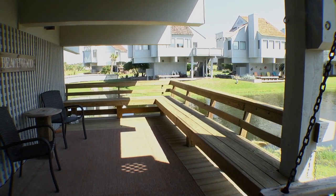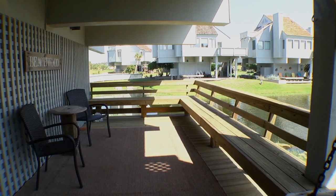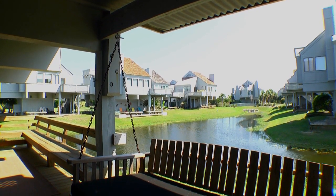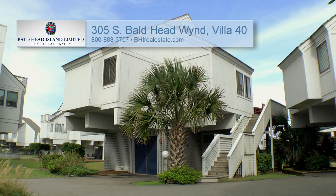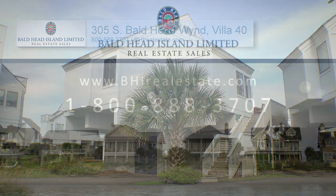An additional outside seating area located on the ground level, which is perfect for grilling and relaxing, puts the finishing touch on this 1,100 square foot home. For more information, call Bald Head Island Limited Real Estate Sales at 800-888-3707 or visit bhirealestate.com.